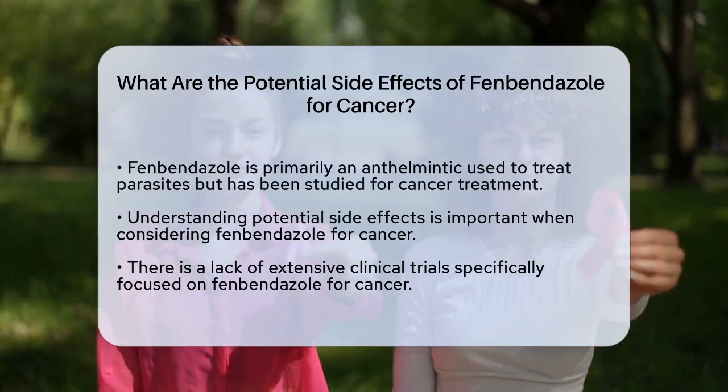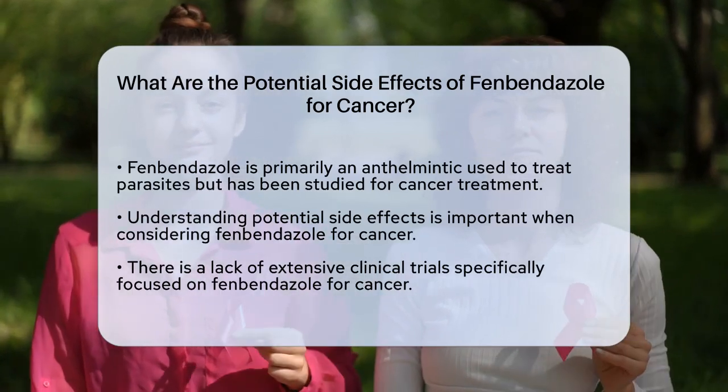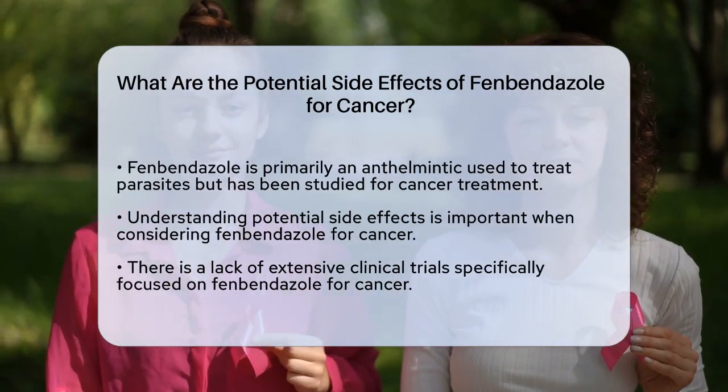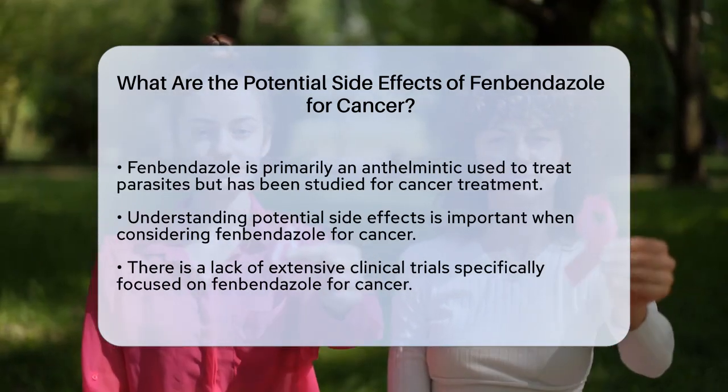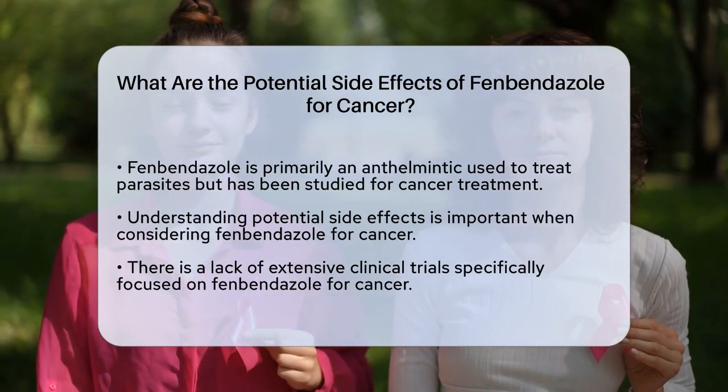Fenbendazole, originally used as an anthelmintic to treat parasites, has been studied for its anti-cancer properties. However, like any medication, it can have side effects, especially when used in a different context.